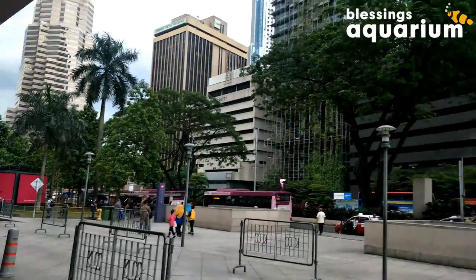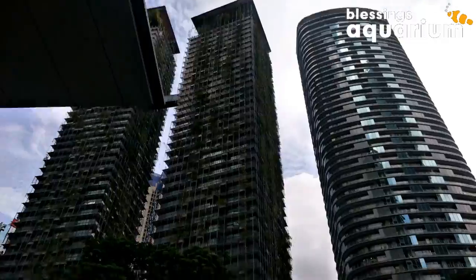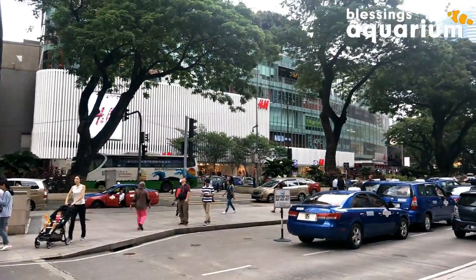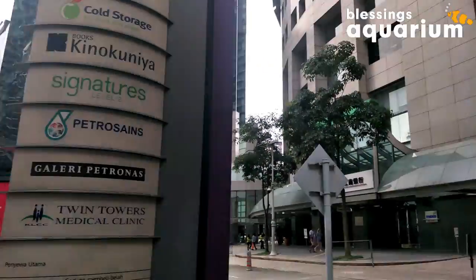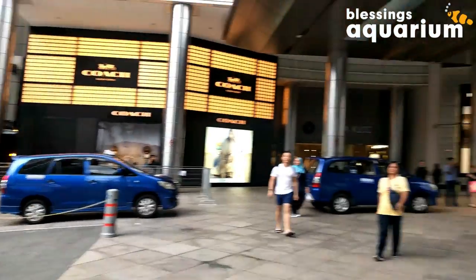Hi fish keepers, welcome back to my channel! Today we are embarking on an underwater journey at Aquaria KLCC, right in the heart of Kuala Lumpur, Malaysia. From mysterious deep-sea creatures to vibrant coral landscapes, this world-class aquarium promises a thrilling exploration. Get ready to dive into one of Southeast Asia's largest aquariums with me.